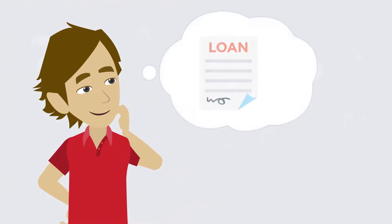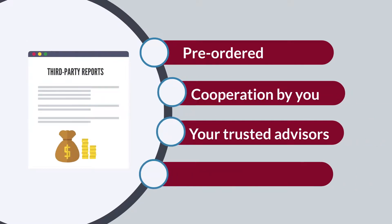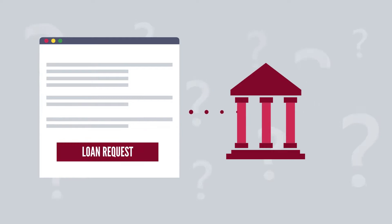The time it takes to close your loan is dependent on whether third-party reports were pre-ordered, cooperation by you, your trusted advisors and any other third parties like a seller, and whether we can approve the loan on behalf of SBA or if we must submit the loan request to SBA.